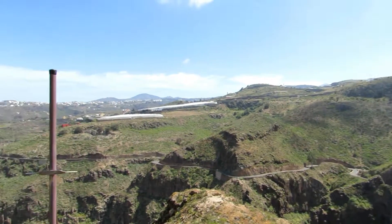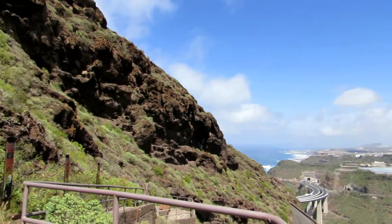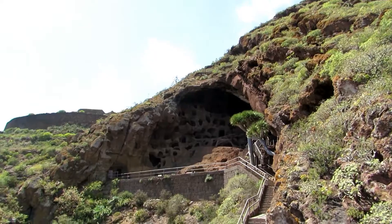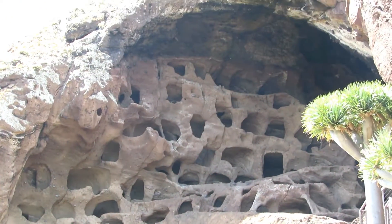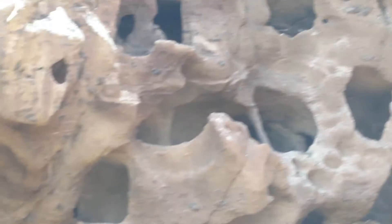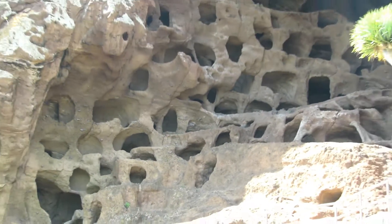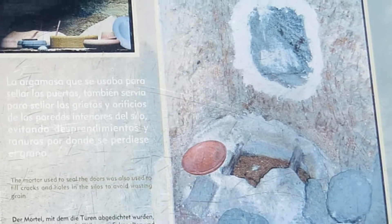The granary known as El Cenobio de Valerón, which dates back to prior to the Spanish conquest, is one of Gran Canaria's most spectacular and iconic geological sights. The cave complex houses around 200 silos, which the ancient inhabitants of the island carved out of the rock using stone picks more than 500 years ago. These cavities were used to store grain and foodstuffs as well as tools and other objects.